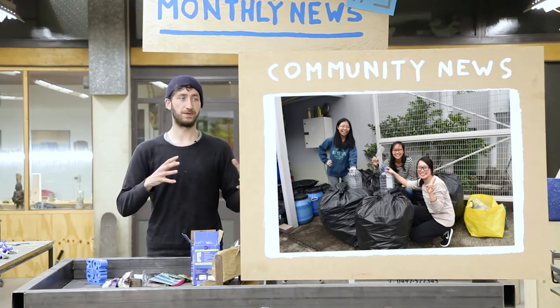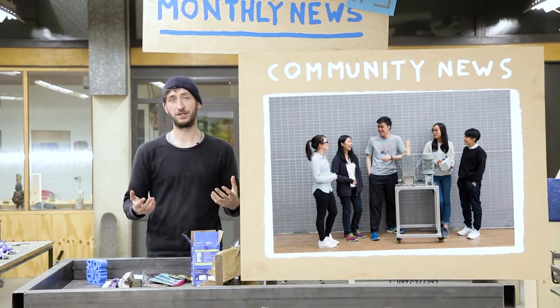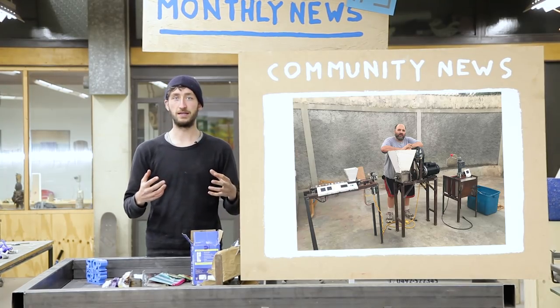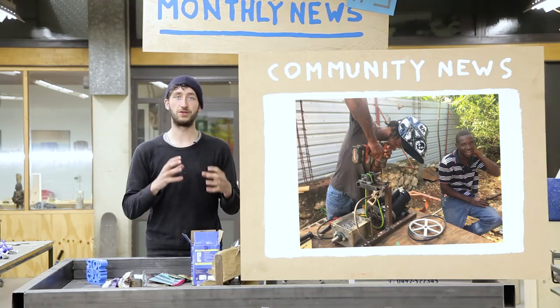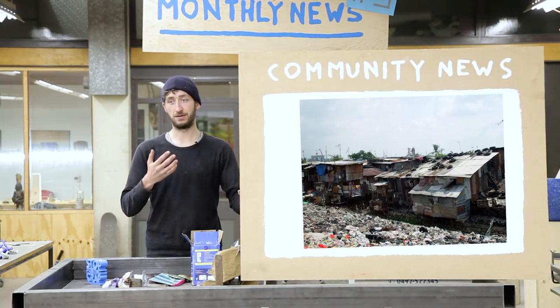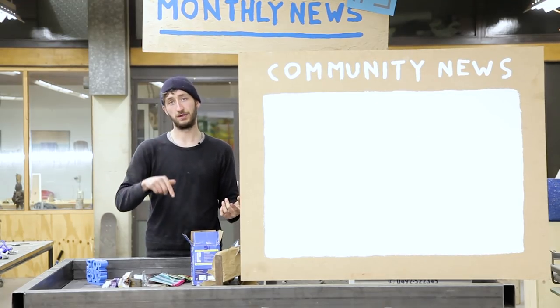We also had a nice group of students in Hong Kong developing the project — they started off building the plastic shredder. And we got Simon Clark, a volunteer in Haiti, who together with the locals is building these machines in a very minimalistic way — tools and resources are super limited there. He wrote a nice article about the challenges and problems he's facing and how to improve it next time, link below.